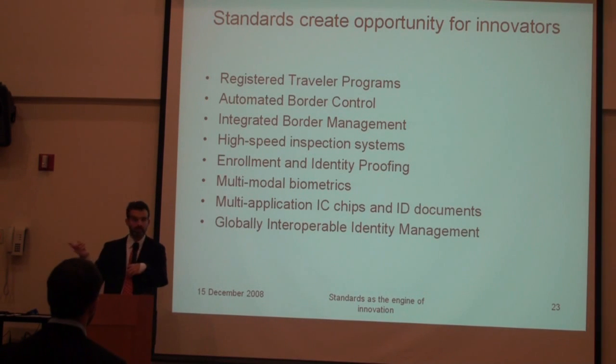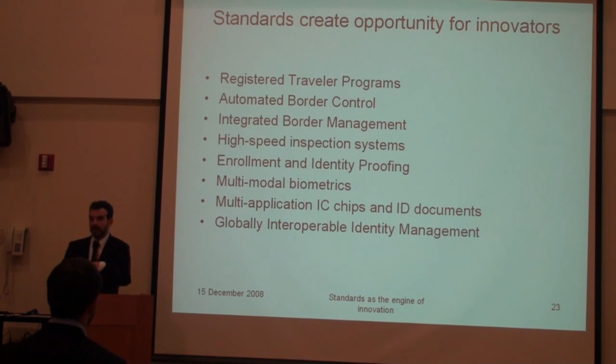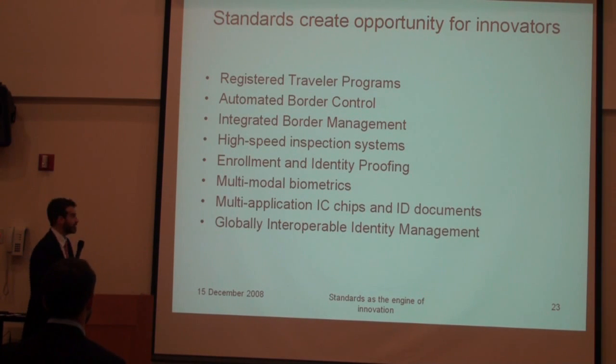Multimodal biometrics — this comes from the company I'm working for now. We have facial recognition, fingerprint, and iris, but they all operate in silos. So there is some reliability on each side — facial recognition, fingerprint, and iris — but matching those together is a little bit difficult. We're working on all kinds of standards to create multimodal biometrics and multimodal biometric matching.